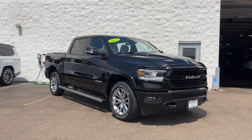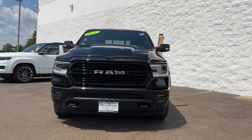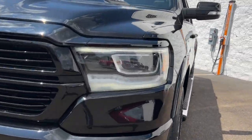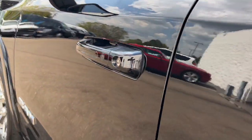Picture yourself in the 2021 Ram 1500. This vehicle is an outstanding buy with fewer than 25,000 miles on the odometer. The Ram 1500 strikes the perfect balance between tough strength and passenger comfort.